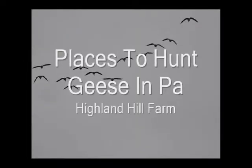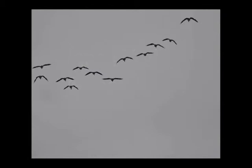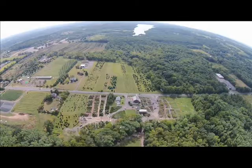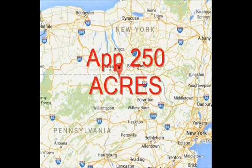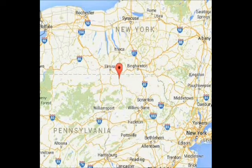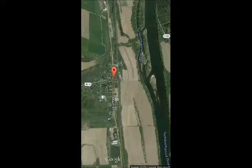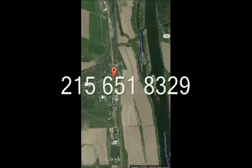Highland Hill Farm is a tree and plant nursery in Pennsylvania, in Milan, PA. We have a number of farms that we own and grow trees on. We have about 250 acres of river flats, which is used mainly to grow corn. On these river flats you can hunt duck, geese, and deer. We're offering this up for a yearly lease — for duck, goose, and deer hunters. If you're interested, give us a call at 215-651-8329.